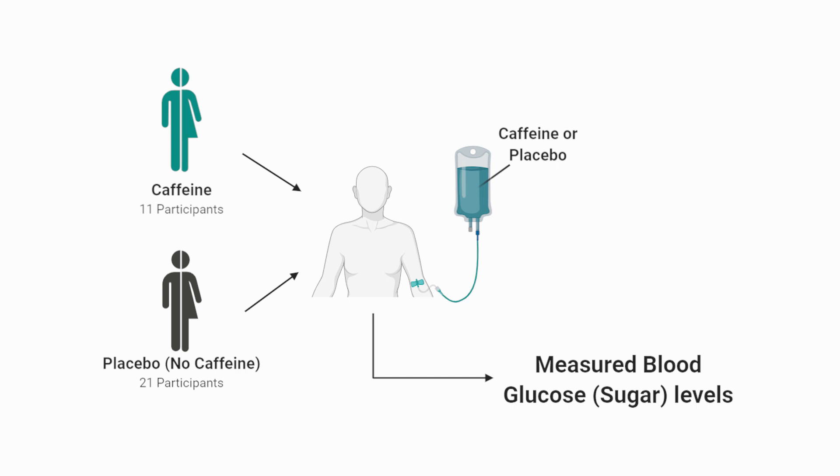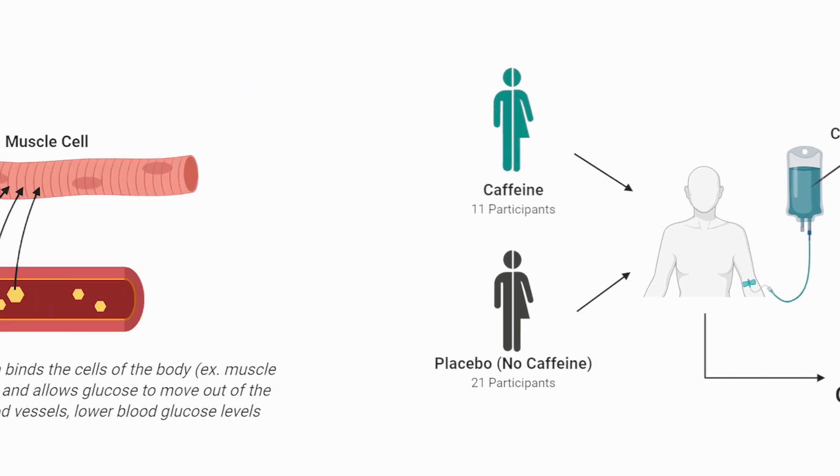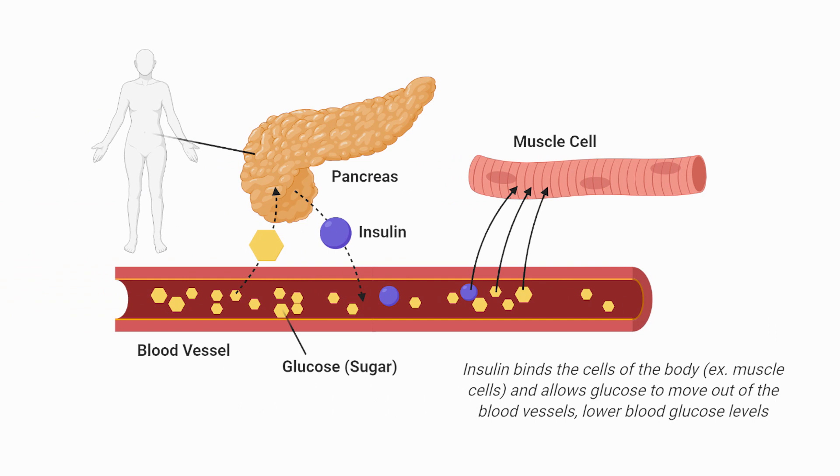As a brief background, when your blood glucose — also known as blood sugar — levels get high, your pancreas releases insulin, which effectively binds the cells of your body, prompting them to take up glucose from the bloodstream. The less insulin needed to clear a set amount of glucose from the bloodstream, the more insulin-sensitive you are, meaning your cells have a robust response to lower insulin — typically seen as a good thing.